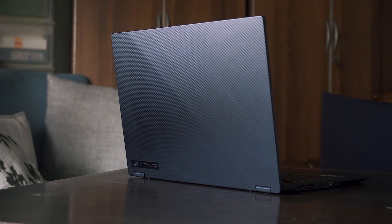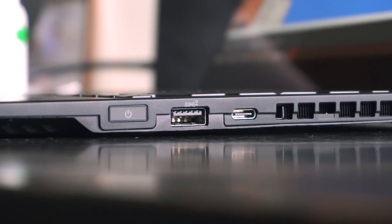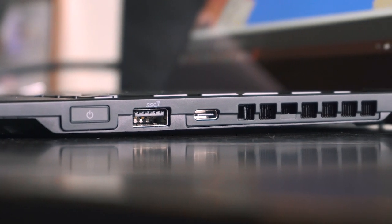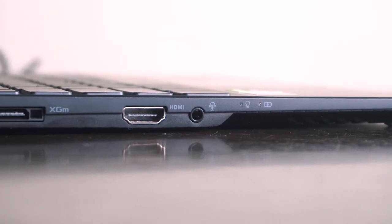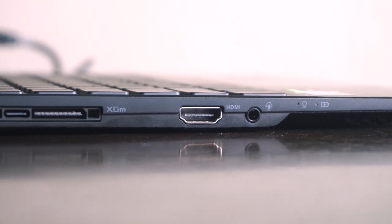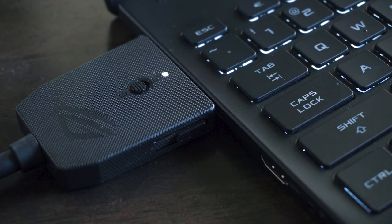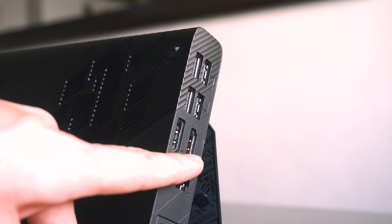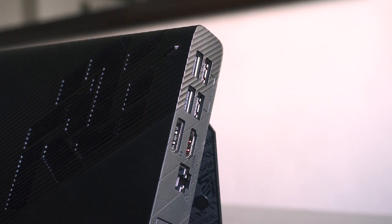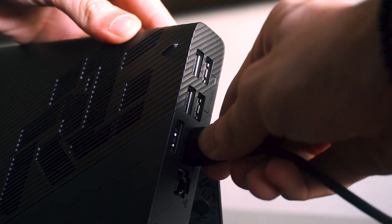As a standalone device, the Flow X13 is equipped with all the essentials you would need. The rear is reserved for exhaust grills, but on the right is the power button that doubles as a fingerprint scanner, a single USB-A port, your Type-C port for charging, and some extra space for ventilation. On the left, you can find two LED indicators for power and charge, a 3.5mm jack, an HDMI port, and the proprietary port for the XG Mobile GPU. With the XG Mobile hooked up, we're getting a plethora of ports: four USB-A connections, an SD card slot, an Ethernet port, as well as DisplayPort and HDMI — essentially everything a standard desktop could have, except much more portable.